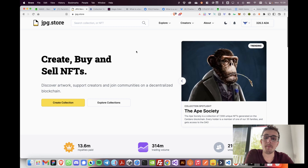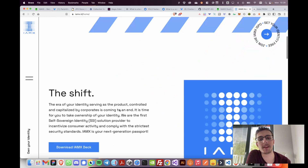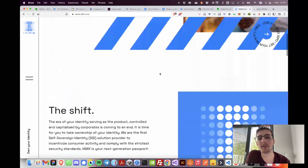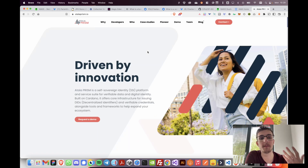I thought long and hard about how we can do that, and then I met a nice company in the Cardano space doing digital identities — this company is called IMX. Their website is imx.id and they focus on creating digital identity products. They have the same philosophy: everyone should own their identity, creators should be able to verify their own projects, and power should be given to the people instead of centralizing it back into a Web2 kind of way.